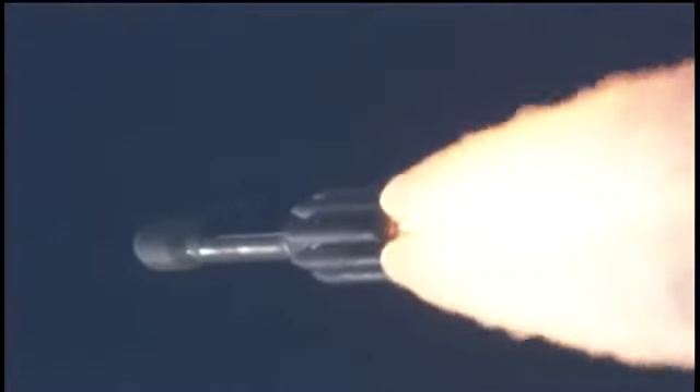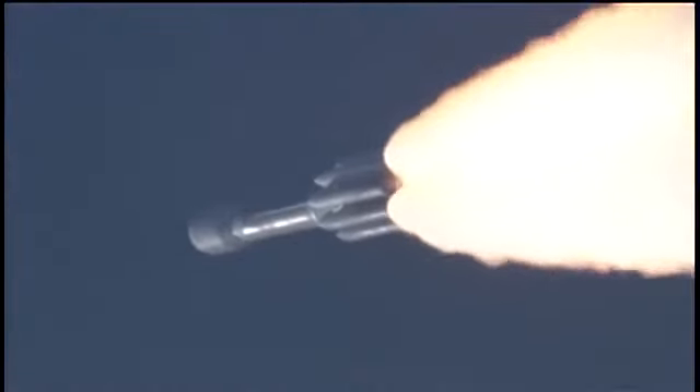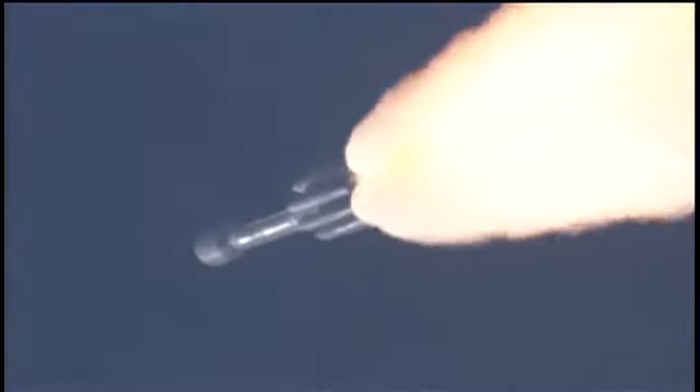Coming up on the one-minute mark. Mark, one minute into the flight. Standing by for solid motor burnout about 10 seconds from now. Pressure decreasing on the solids. Standing by for burnout. And we have burnout. Standing by for sep. And we have separation.